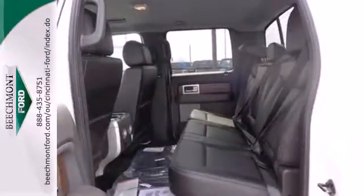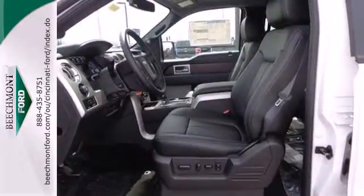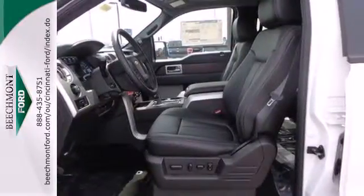So it doesn't matter how bad the roads are, you'll rest assured that you're safe and secure, surrounded by multiple airbags as well as standard stability and traction control.